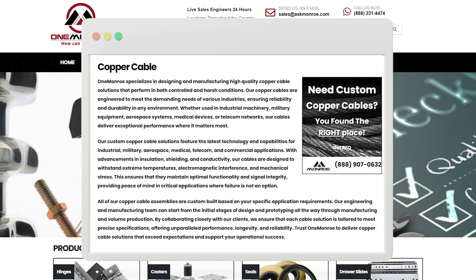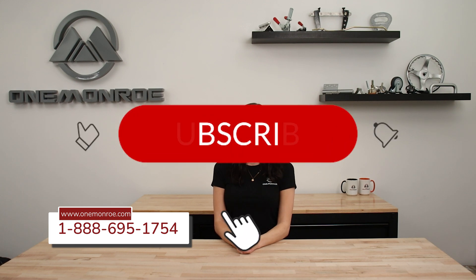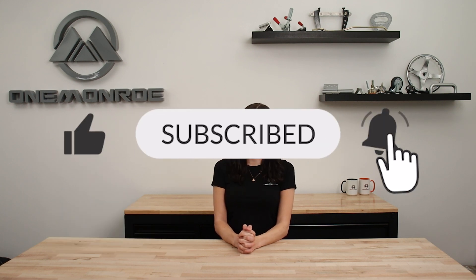To learn more about copper and its use in electrical wiring, be sure to reach out to one of our sales engineers. Don't forget to like and subscribe for more videos in the future, and we'll see you next time with another One Monroe Minute.